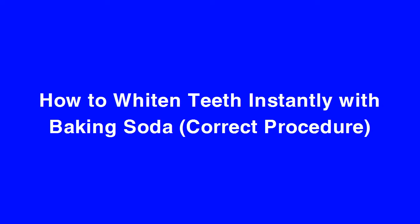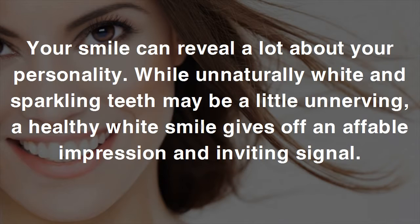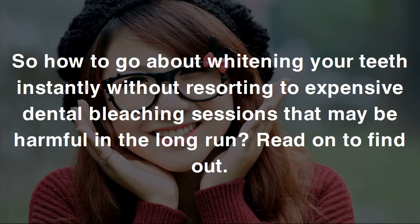How to whiten teeth instantly with baking soda: correct procedure. Your smile can reveal a lot about your personality. While unnaturally white and sparkling teeth may be a little unnerving, a healthy white smile gives off an affable impression — an inviting signal. So how to go about whitening your teeth instantly without resorting to expensive dental bleaching sessions that may be harmful in the long run?